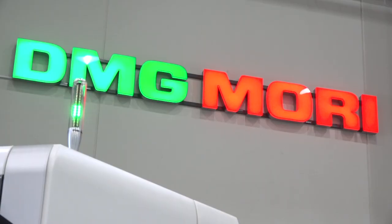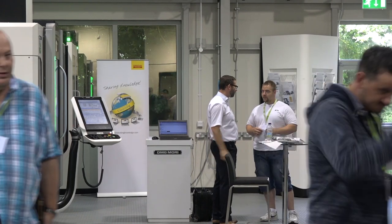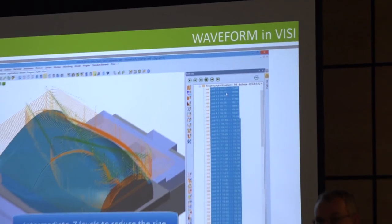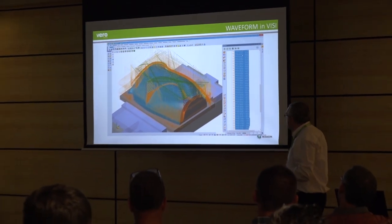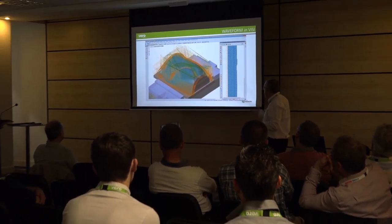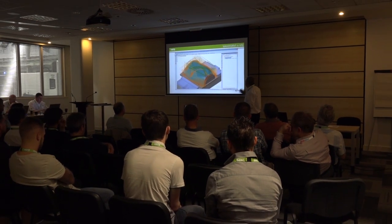John, what are engineers witnessing and why are they coming here today to DMG Mori? They're coming here to see the latest updates to the Visi product range - an update on development, new features on CAD, new features on CAM. They're also here to see us working together with our partners and to see some live cutting on DMG machine tools with the waveform strategies introduced in this latest release.